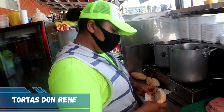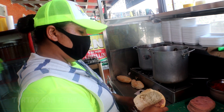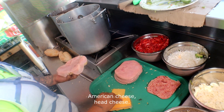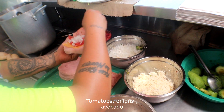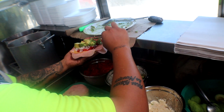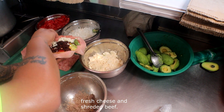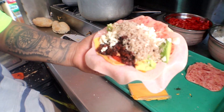So we have the most famous Torta de la Barda. We got Jessica here and she's going to tell us how to prepare the torta. The Torta de la Barda has frijoles, three slices of ham, yellow cheese, queso de puerco, tomato, and onion.